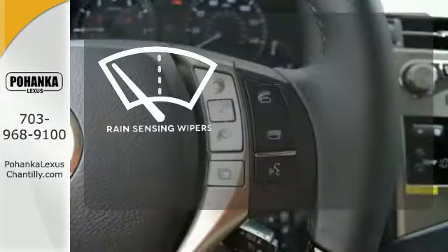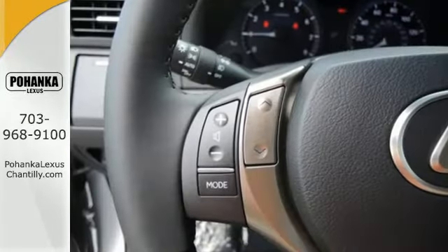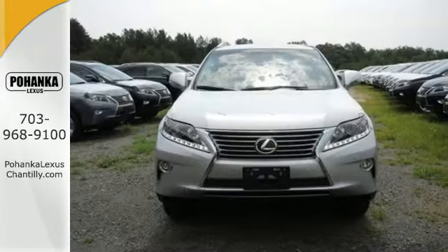The rain sensing wipers remove rain, snow, or debris automatically. Don't settle for boring. Bring home this invigorating 2015 Lexus RX 350.